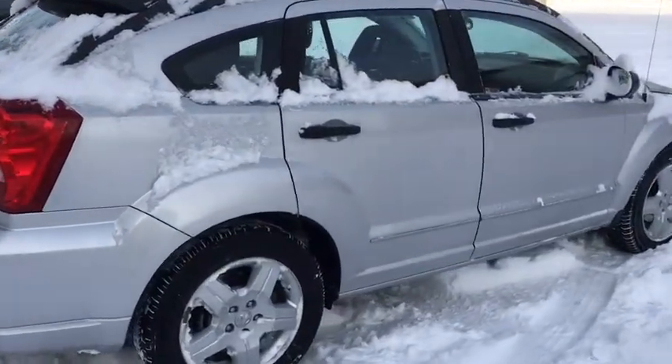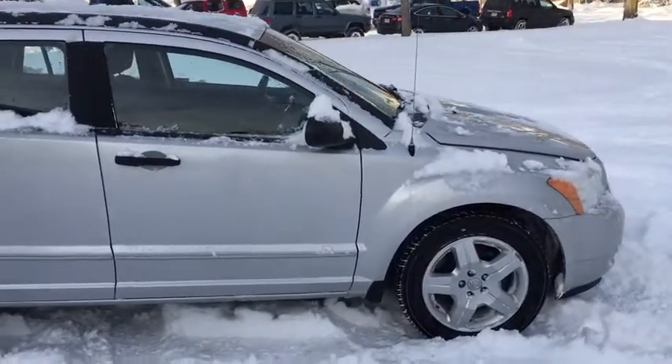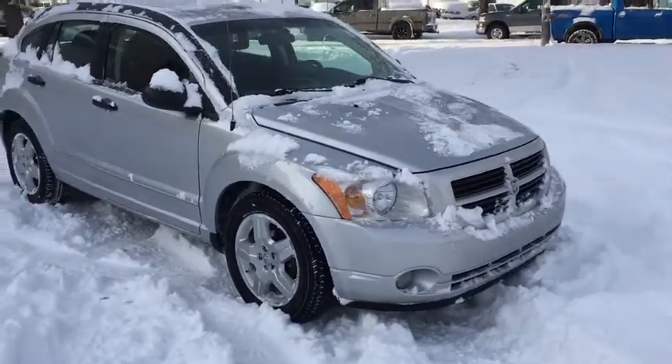I'm not going to be able to cover all the features on this vehicle, so if you do have any further questions please contact us at waterlooford.com. In the meantime, to stay up to date please like us on Facebook, follow us on Twitter and Instagram, and subscribe to our YouTube channel.